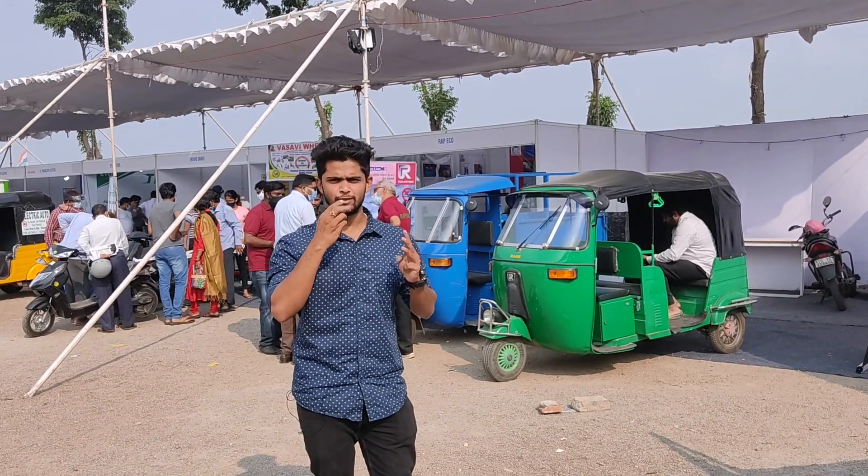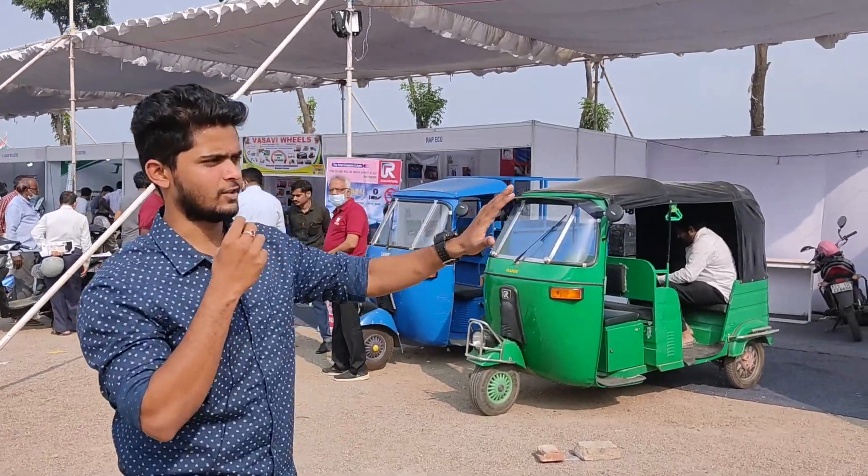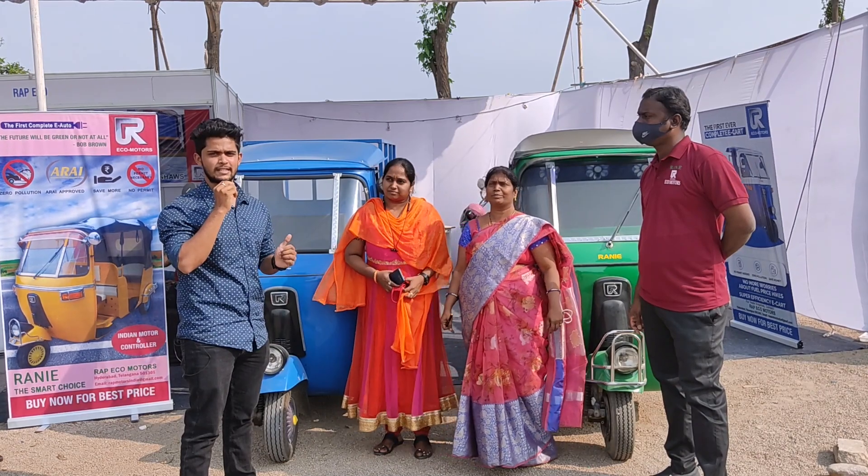The next stop is Rap Eco, which focuses on three-wheelers. Let's see the products they have, the conversion kit and everything. We are here at Rap Eco — let's know about the products and details.